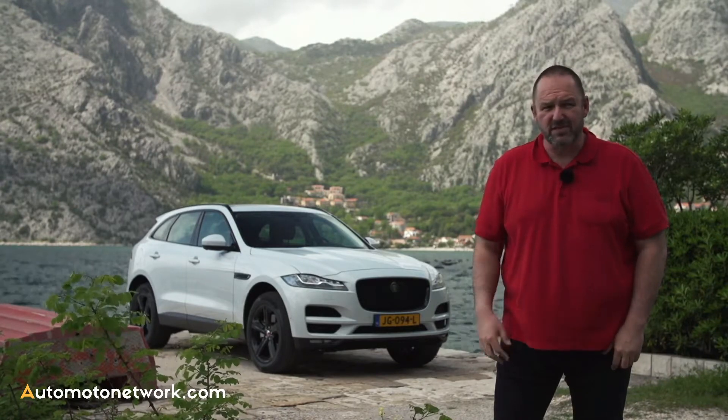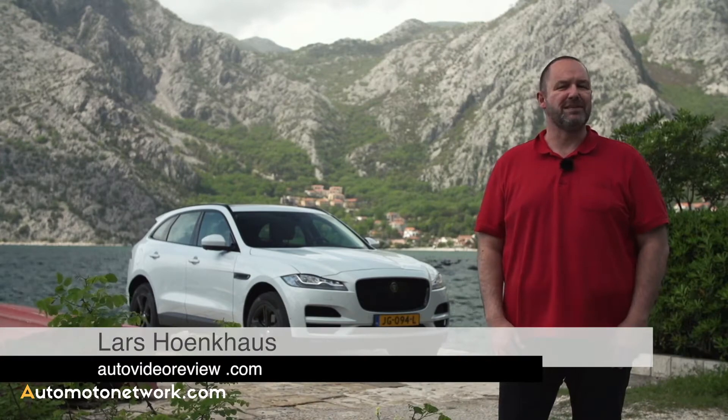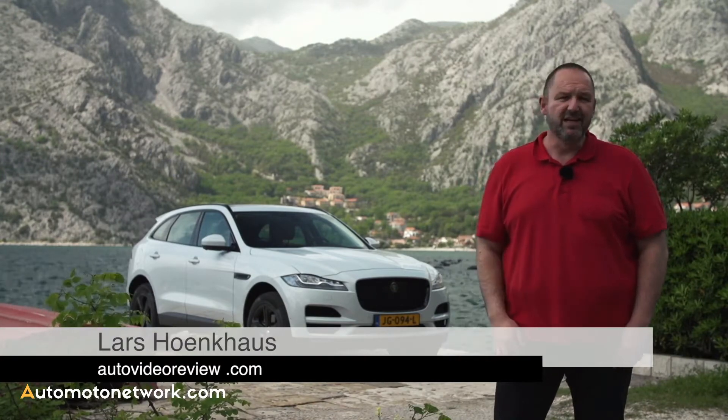Today we're in Montenegro. Montenegro is next to Serbia, Croatia and Albania, and I'm very happy to be here today, because this is the day we drive for the very first time the new Jaguar F-Pace.